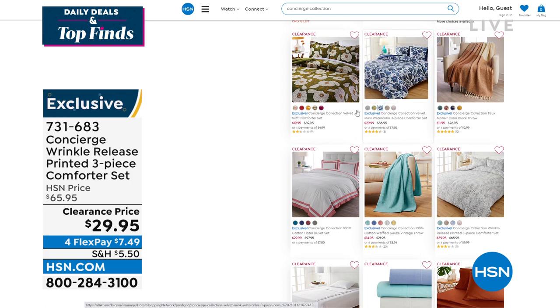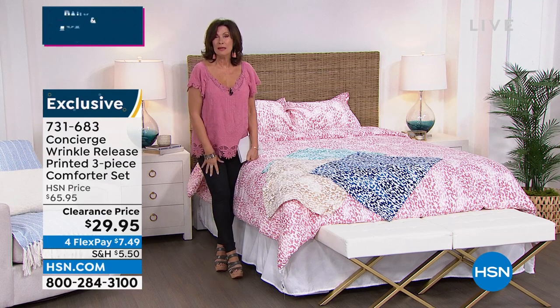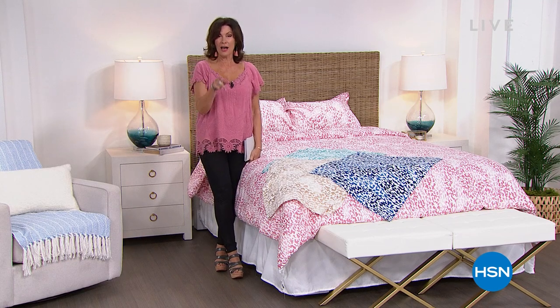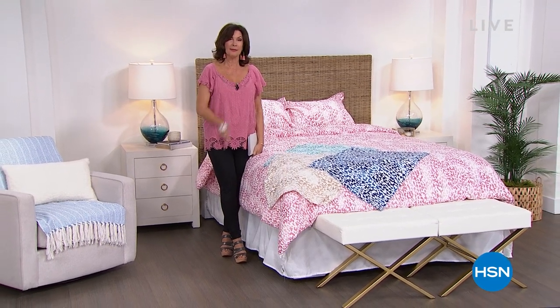We still have the Micropedic Pillows coming up from Tony Little. And we're also going to do a 5-in-5 — one of the best you've ever seen — coming up next.